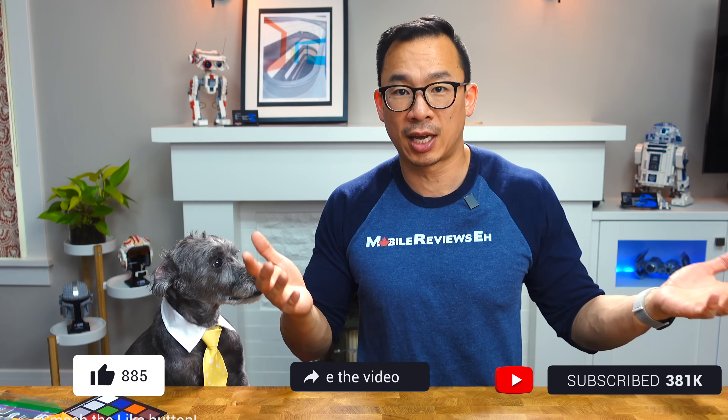What do you guys think about the new features in iOS 17? Have you downloaded the beta? Are you going to download the public beta? Drop your comments below. If it's your first time watching, make sure you hit the subscribe button and turn on notifications.